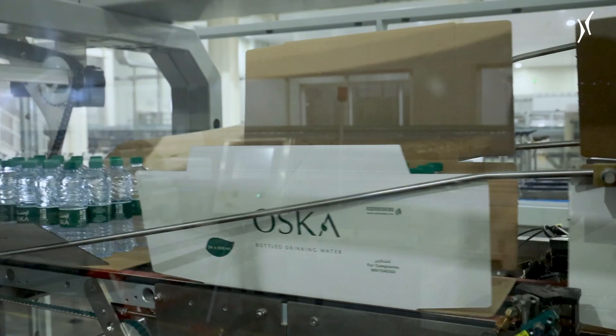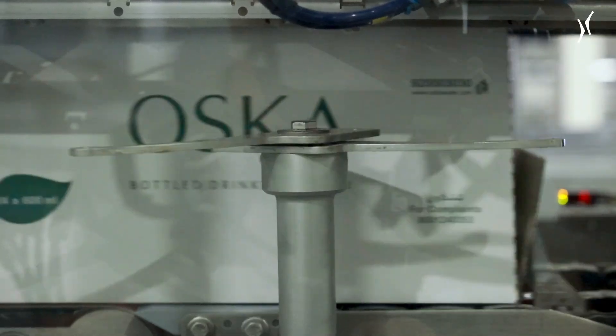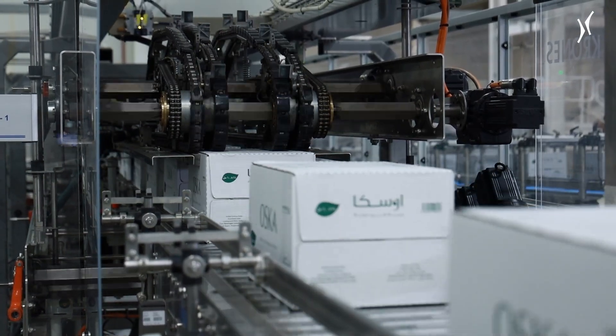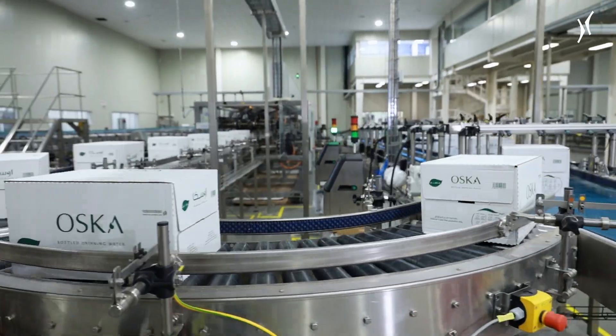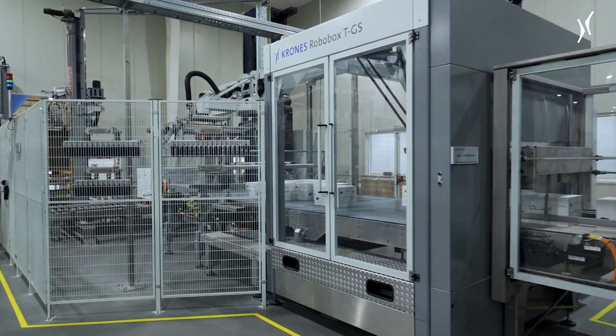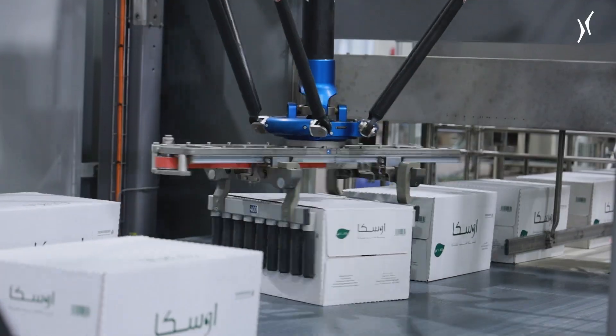Pure Beverages Industry Company sells its water under the two brands Eval and Oscar. Oscar is filled into 200, 330, 600, and 1,500 milliliter bottles, and Eval additionally into a 200 milliliter droplet-shaped PET bottle as well as glass bottles.